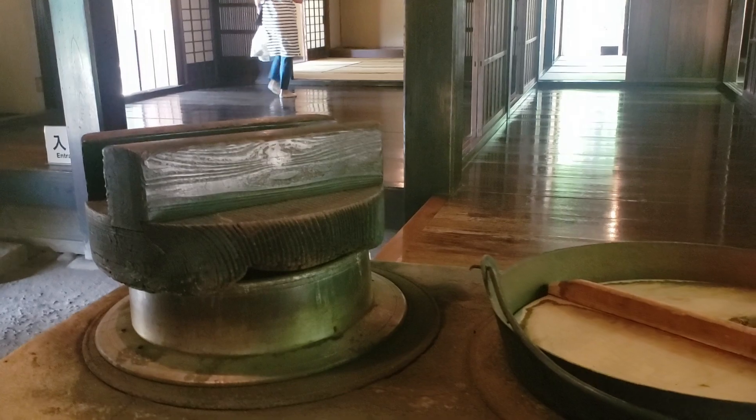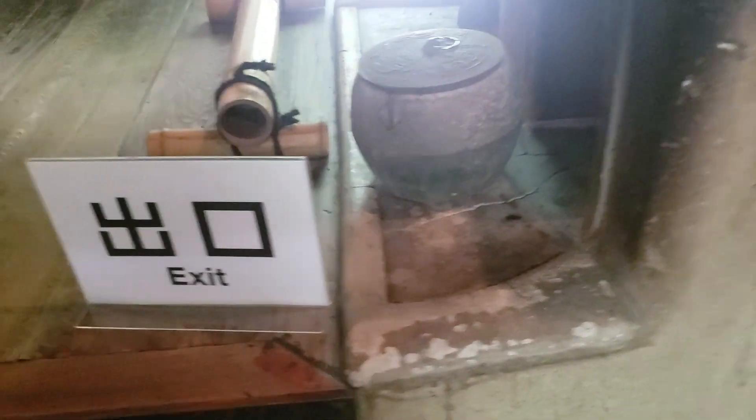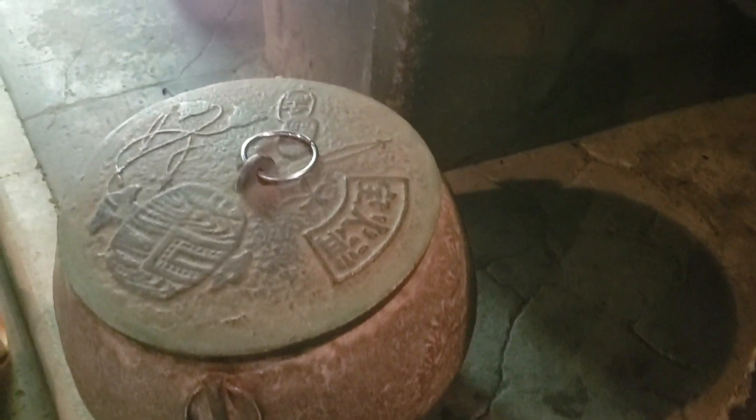That was for making rice. And this for soup — miso soup. So this is an actual oven. You put the charcoal in there to keep it burning but not to burn out, and then the next day you put it back into it.